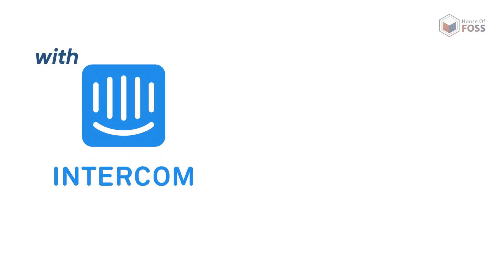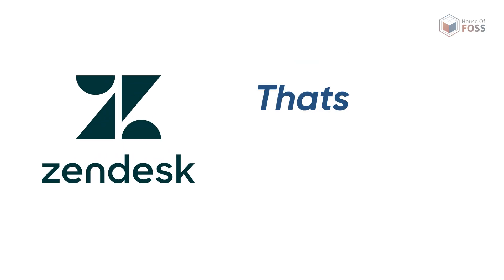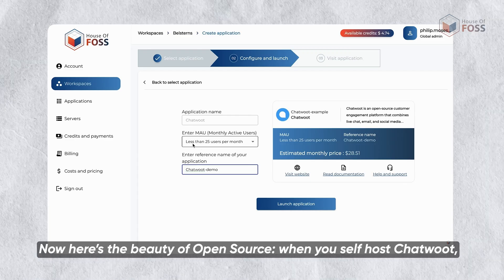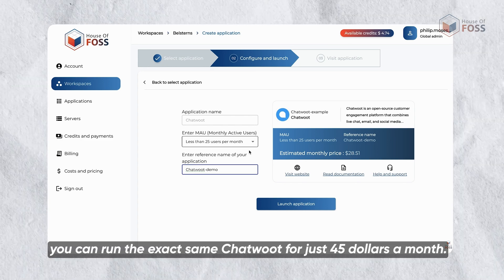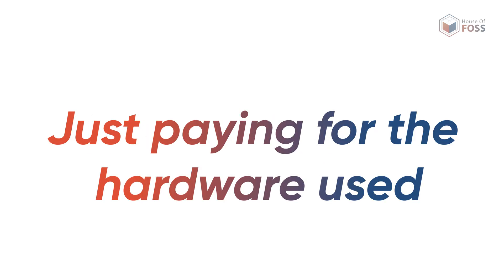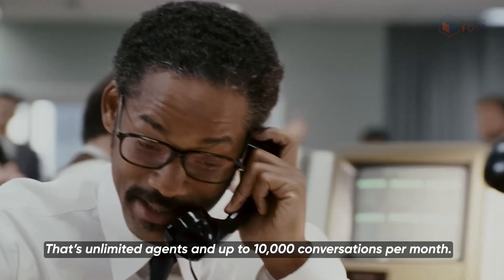Now let's talk pricing. With Intercom, you're paying $99 per agent per month. Zendesk, that's $69 per agent per month. And Chatwoot's cloud version is just $39 per agent per month. Now here's the beauty of open source: when you self-host Chatwoot, there's no per-agent limit. Through House of Os, you can run the exact same Chatwoot for just $45 a month — no per-agent, no per-inbox, just paying for the hardware used. That's unlimited agents and up to 10,000 conversations per month.